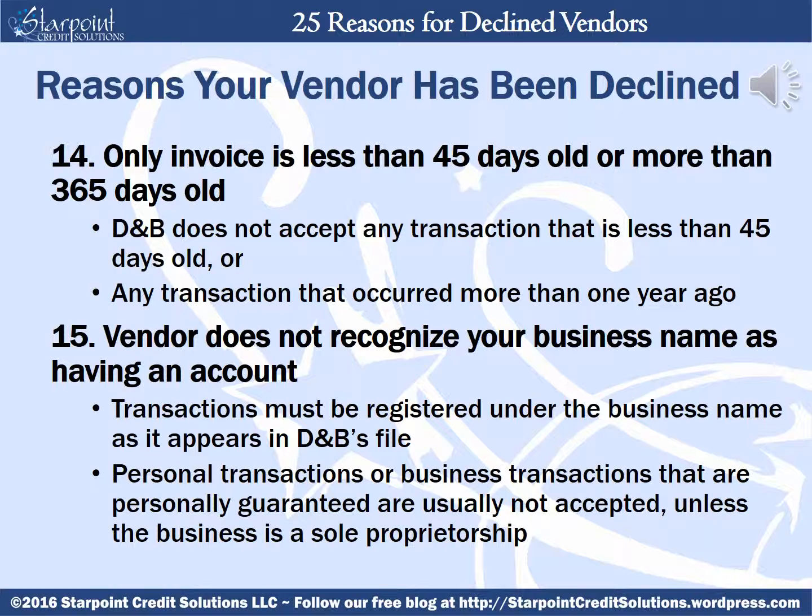Your vendor may be accepted but the payment information declined if the only invoice is less than 45 days old or more than 365 days old. D&B does not accept any transaction that's less than 45 days old or any transaction that occurred more than one year ago. While payments added to the file can remain there for 24 to 28 months, they must have occurred within the one-year mark. Your vendor could be declined if the vendor does not recognize your business name as having an account — transactions must be registered under the business name as it appears in D&B's file. Personal transactions or business transactions that are personally guaranteed are usually not accepted unless the business is a sole proprietorship.